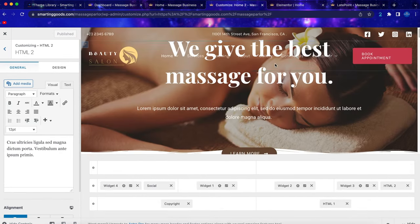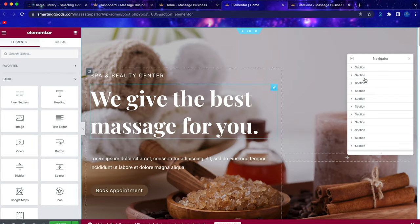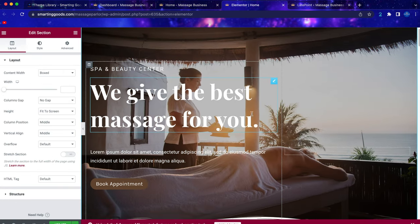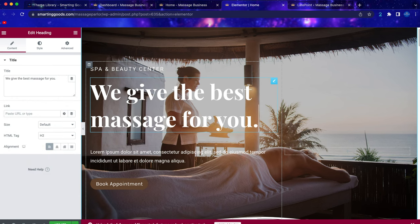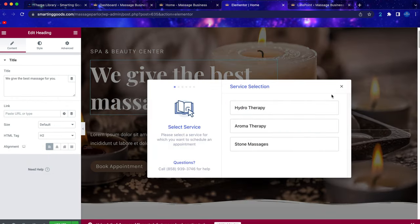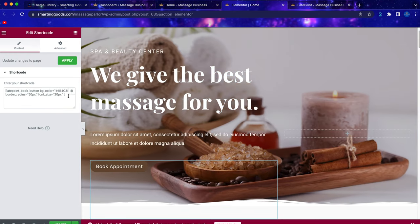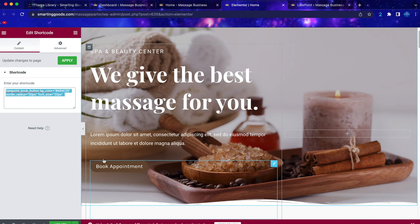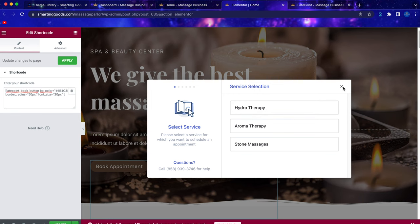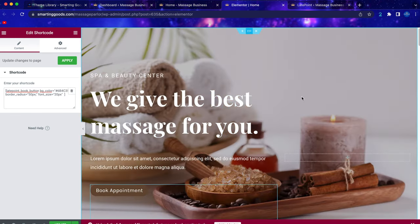If you want to make changes to the body, click 'Edit with Elementor' and it will open up a screen where you can click sections to edit them or click to change the text, change the buttons. As you can see, this is the shortcut button for the booking system — when people click on this button it will open up a window where they can book an appointment.